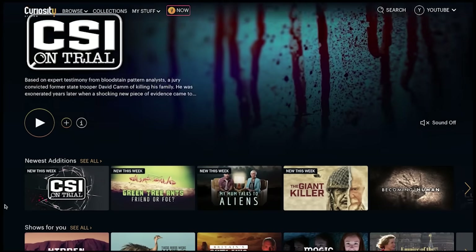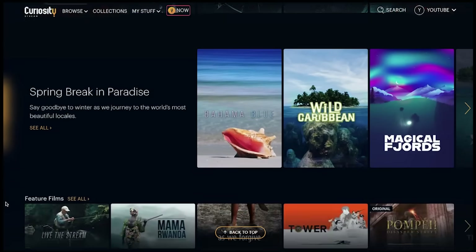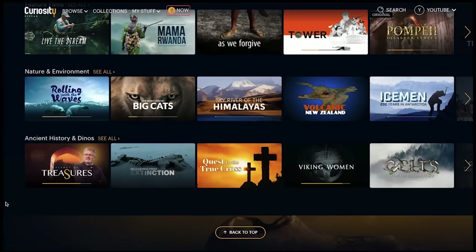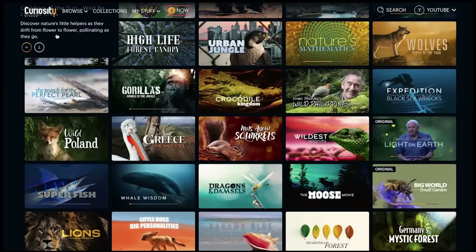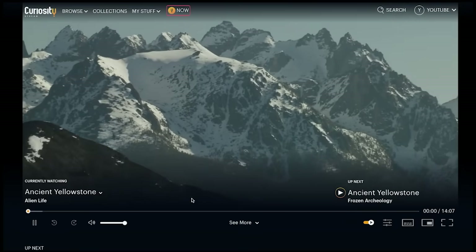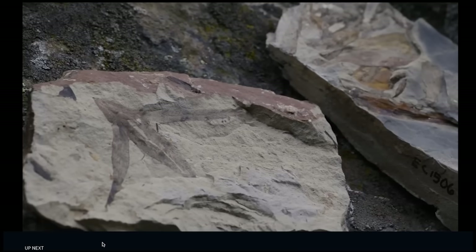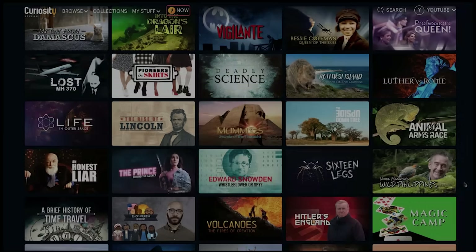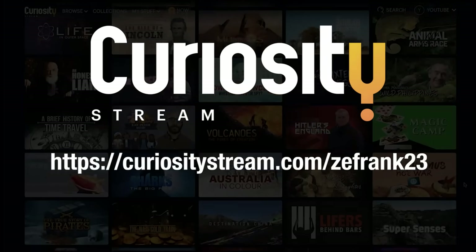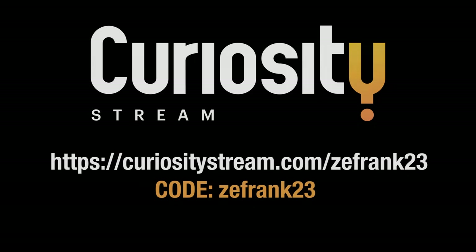CuriosityStream is pretty amazing — I'm a subscriber and I think you should be one too. After all that short-form content pickles your brain, you need to bathe in some nourishing long-form content. CuriosityStream is packed with thousands of smart and entertaining programs about science, history, art, true crime, and nature. I've been enjoying the series Ancient Yellowstone — there are crazy ancient microorganisms that live in those lava lamp hot spring things, and there's a big petrified forest up in there. Go to curiositystream.com/zayfrank23 and use code ZAYFRANK23 to get 25% off when you sign up.